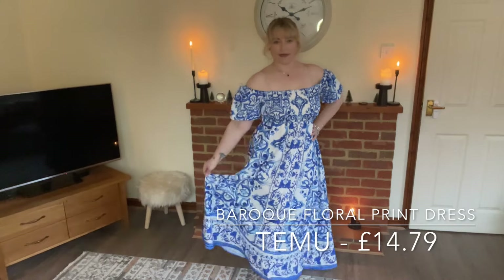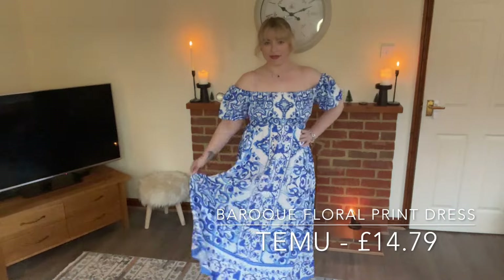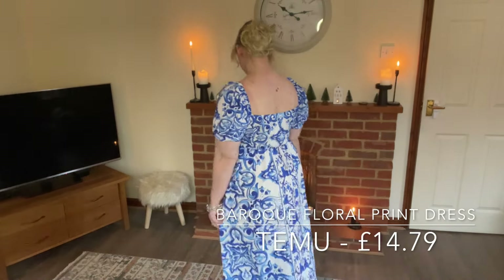We're starting with this beautiful blue dress. I really love the off-the-shoulder look and the flow of this dress, and the pattern is just beautiful. It tucks you in at the waist and gives you a lovely flattering curvy shape. You can also wear the sleeves up to give you a different look, and it adds a different shape to the back as well.